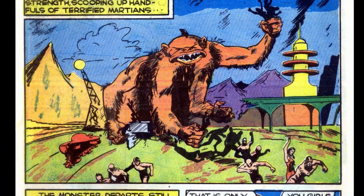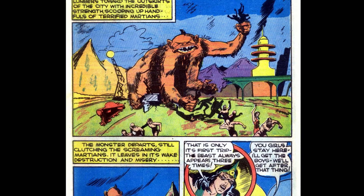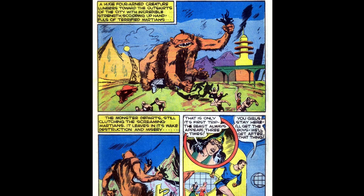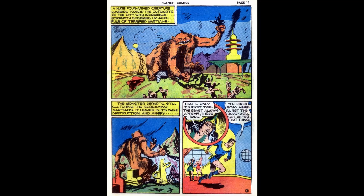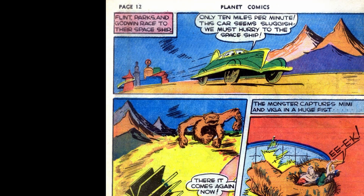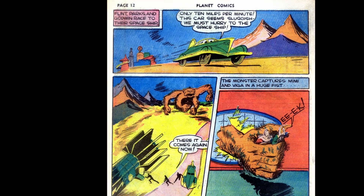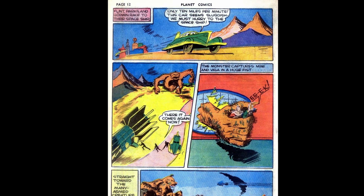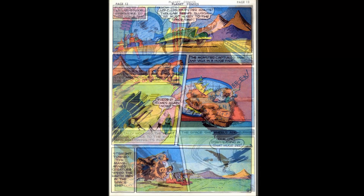On the next page the four-armed beast grabs terrified Martians before taking off. Vega says this is only the beginning as the monster always comes three times. Flint tells the girls to stay there while the boys take care of business — this is still 1940 after all. On the next page they head to their spaceship, with Flint complaining they're moving at a sluggish 10 miles per minute. I wish I had a car that went 600 miles an hour. As they get to the ship, the monster returns and immediately grabs Mimi and Vega, because that makes the story more interesting.